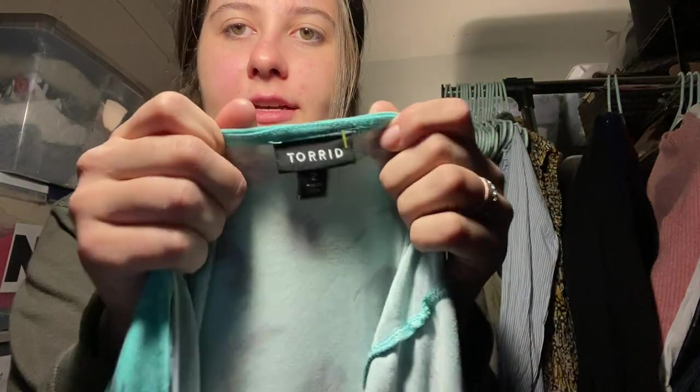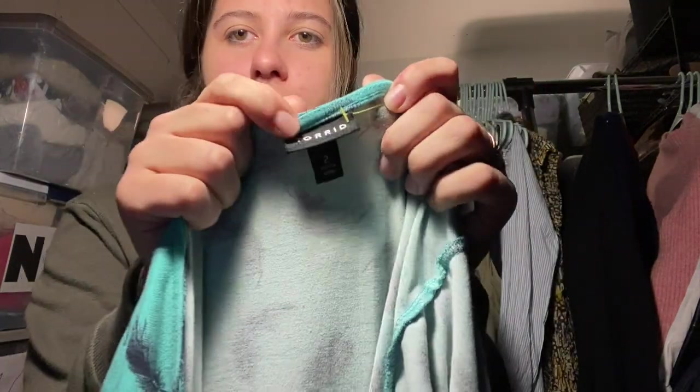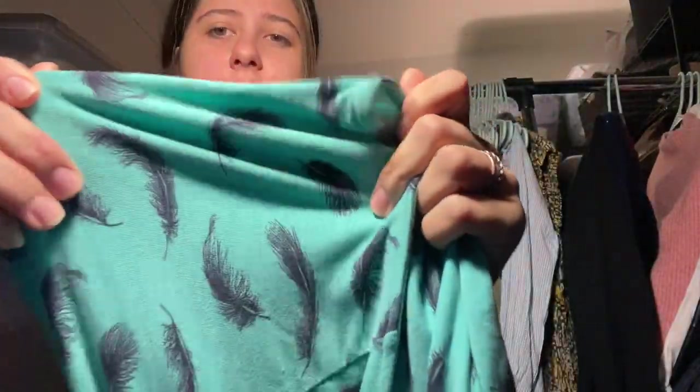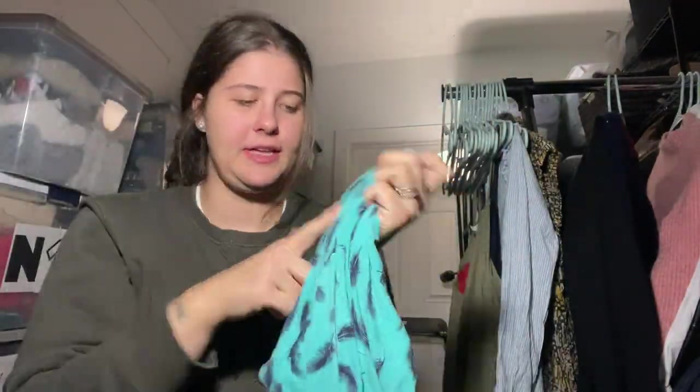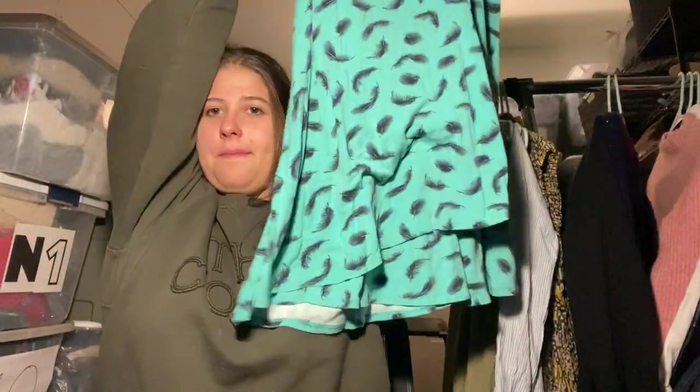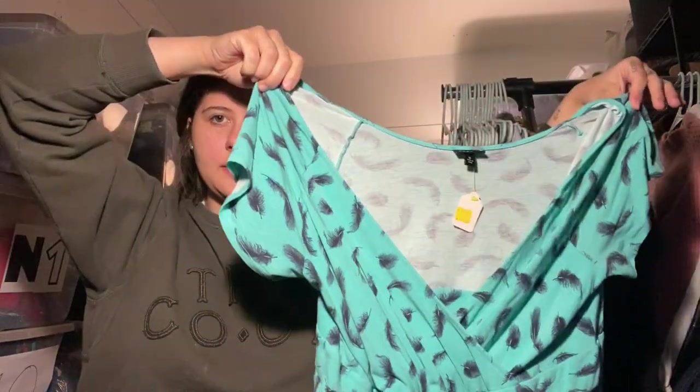I found two Torrid dresses. Dresses from Torrid are one of my favorite things to sell — I just feel like they sell the best. They were each $5.99. Both are size 2X. I try not to get size zero Torrid anymore because it doesn't really sell for me. This first one is a wrap-style dress with these really cute feathers, a teal background color, and it's kind of a midi length. Super cute.